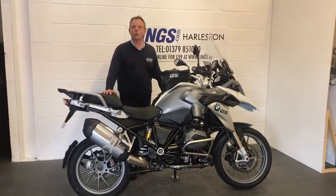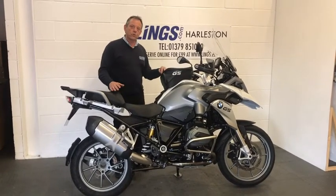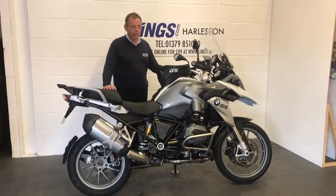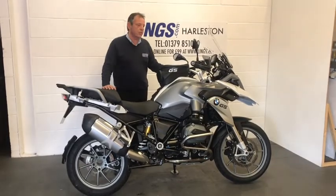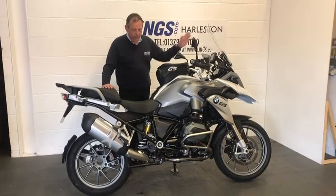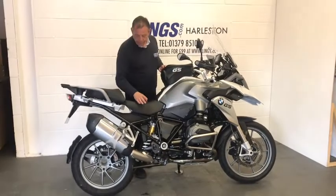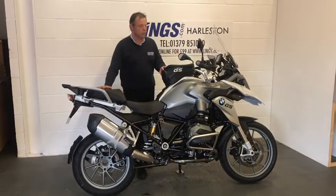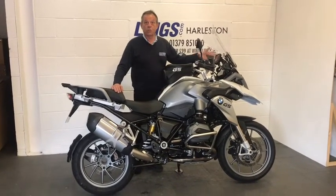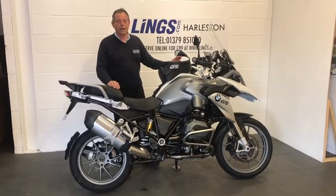This bike has got a host of extras. It's a fantastic touring bike, great for doing long distances, going out on the weekends, going up the coast. It does everything — shaft drive, so no chains to clean. It's got cruise control, electronic suspension, heated grips, wind deflectors on the handguards, a height-adjustable screen, centre stand, engine protection, all the luggage fittings, and unusually this one actually comes with the BMW genuine sat nav as well.